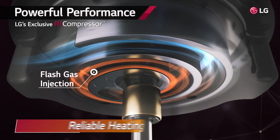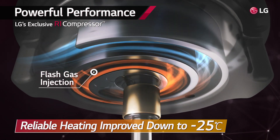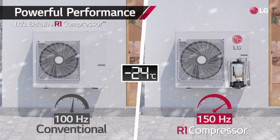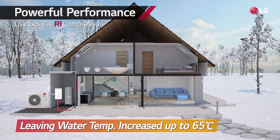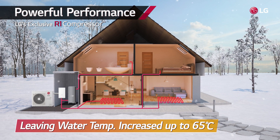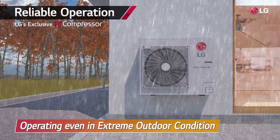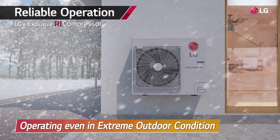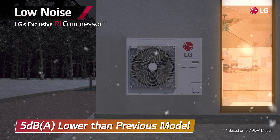With flash gas injection, reliable heating is improved down to negative 25 degrees Celsius. Unlike with the conventional compressor, the extended operation range is up to 150 Hz. In addition, water temperature is increased up to 65 degrees Celsius, providing powerful heating even in cold weather. It also produces reliable heating performance even in ever-changing extreme circumstances, and the noise and vibration are reduced, enabling a quieter operation.